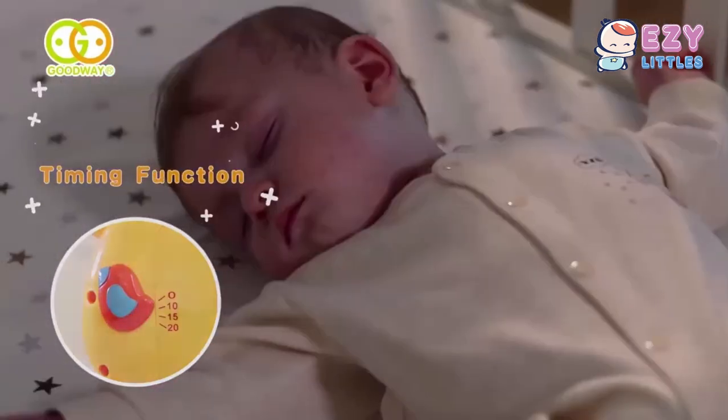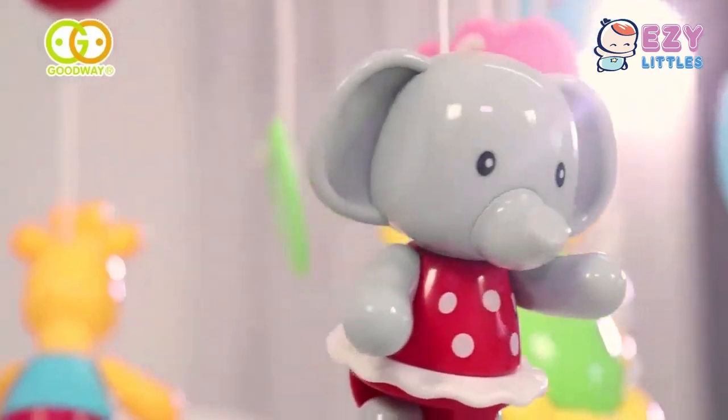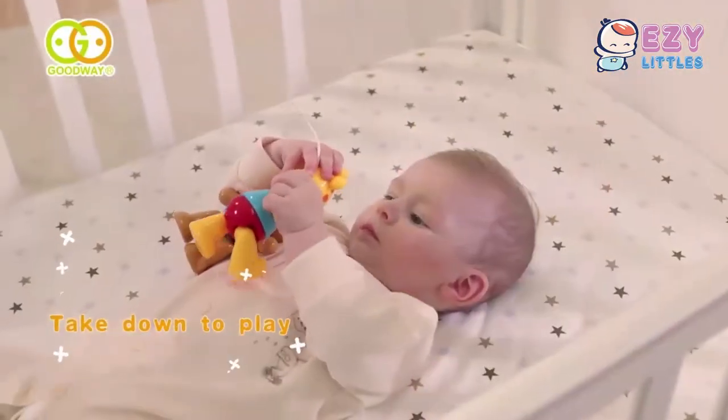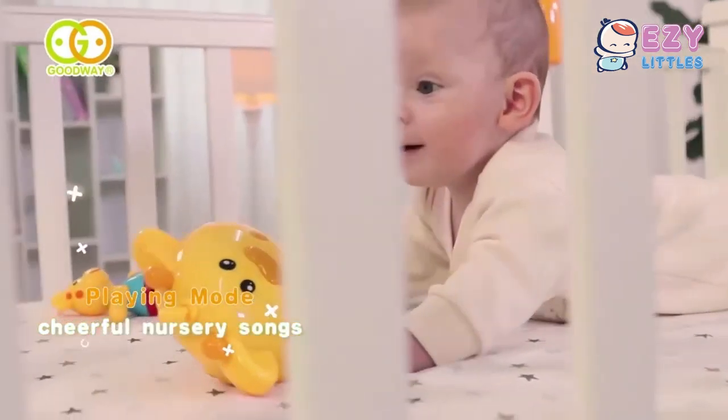Built-in timing function helps foster babies' heart-worn sleep routine. Cute-tone patterns spinning slowly attract babies' attention so they can be taken down to play. Going with cheerful nursery sounds, the mobile provides a happy play environment for the baby.